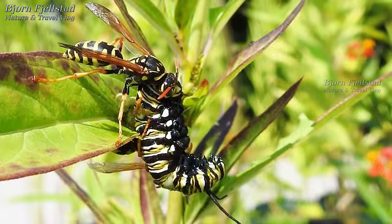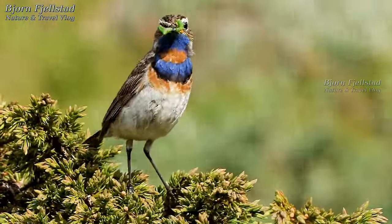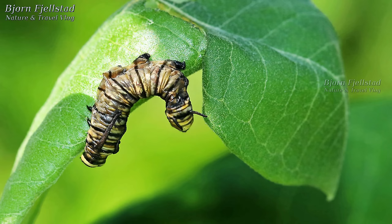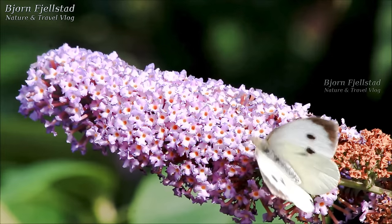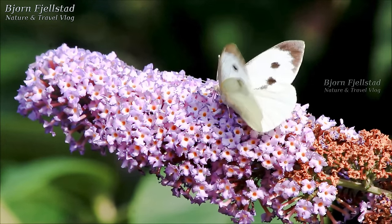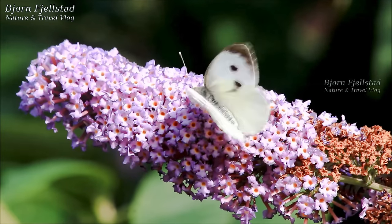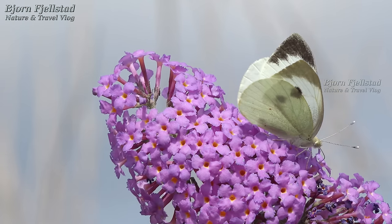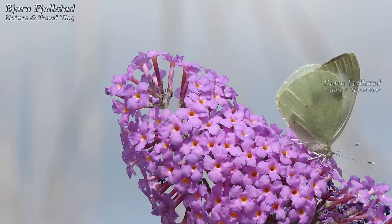Predators of butterflies include ants, spiders, wasps, and birds. Caterpillars are also affected by a range of bacterial, viral and fungal diseases, and only a small percentage of butterfly eggs laid ever reach adulthood. The bacterium Bacillus thuringiensis has been used in sprays to reduce damage to crops by the caterpillars of the large white butterfly, and the entomopathogenic fungus Beauveria bassiana has proved effective for the same purpose.